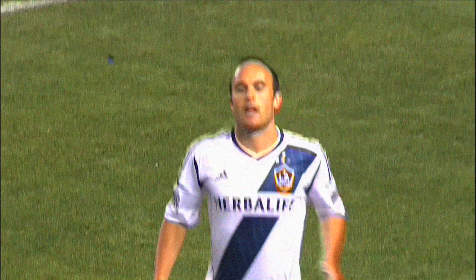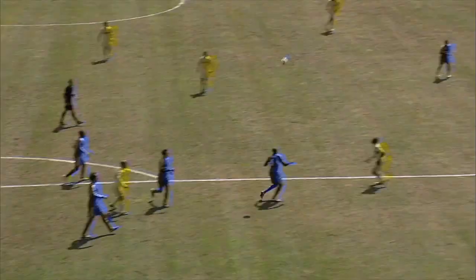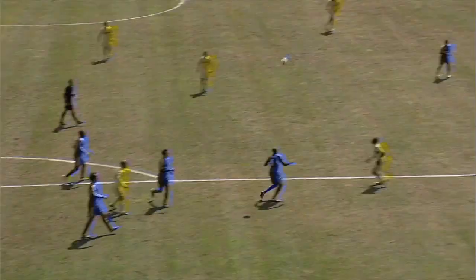And without a doubt, the number one Fast and Fluid Play of the Month goes to Dominic Oduro's spectacular finish against the Montreal Impact. This was a pure individual action that should be nominated for Goal of the Year. After taking a wonderful first touch to set up his shot, he blasts it with his left foot, far post, upper V. Absolutely incredible!